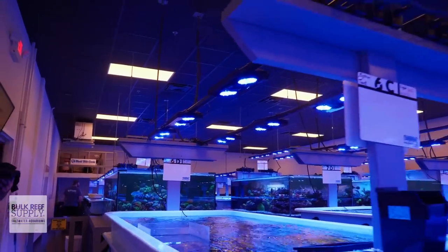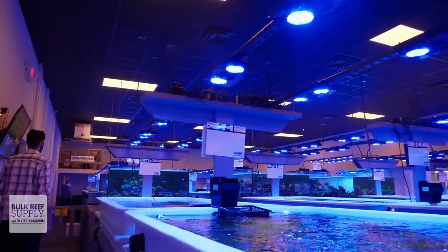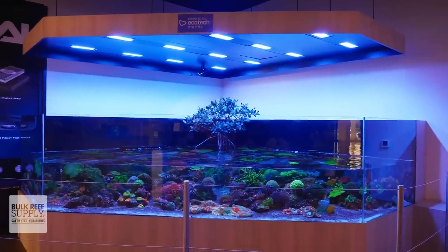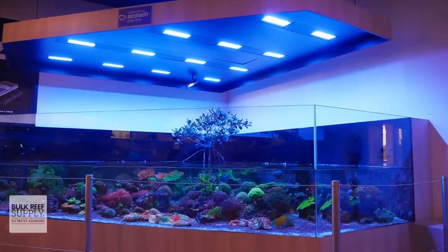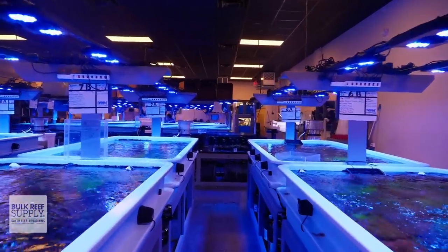We got a good feeling from the Ecotech product, so we just stuck with it. I would say to date it's our most successful lighting source. We had T5s and Halides, but it was a lot of work and a lot of upkeep. They grew beautiful corals. We started with Gen 1s at one point, got rid of them, went back to T5 and Halides, and then went to Gen 3s, which was a really good move. We said, we really got to try to get with the times — it's time to just make the move and believe in it, and we did.